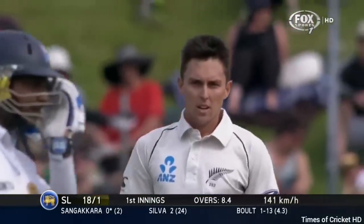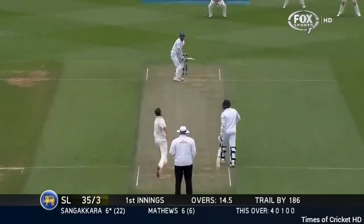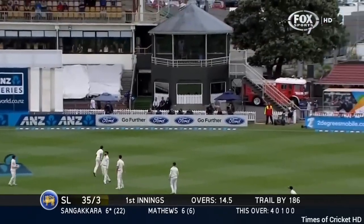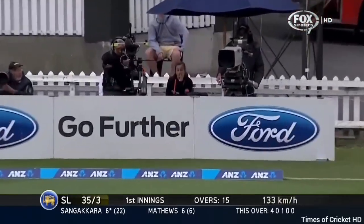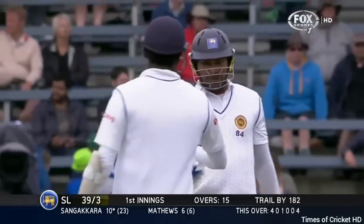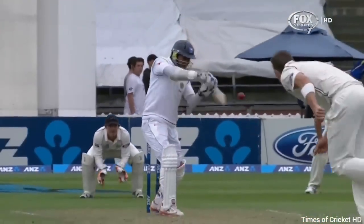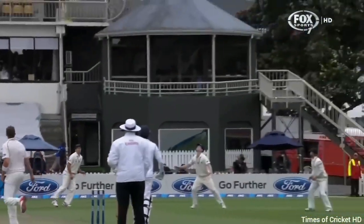Bolt is immediately on the money. He's enjoying this challenge too. Four more — another short ball outside the off stump, and the batsman cashes in. Sangakkara takes another boundary, up and over, drop kicks it.